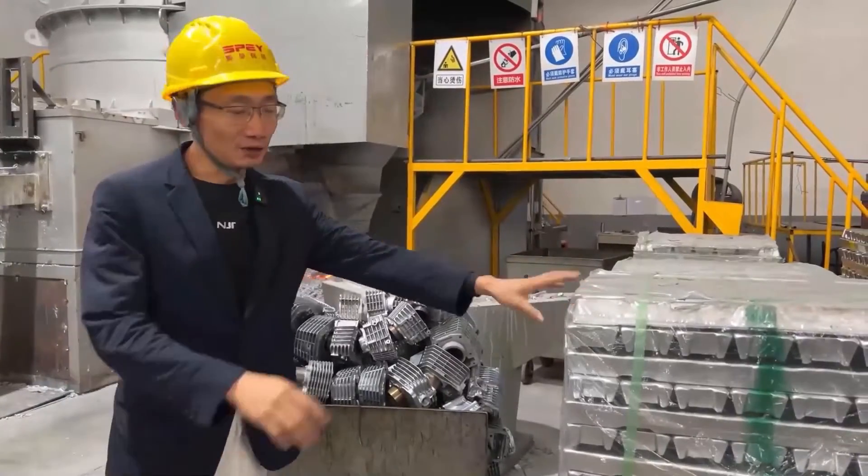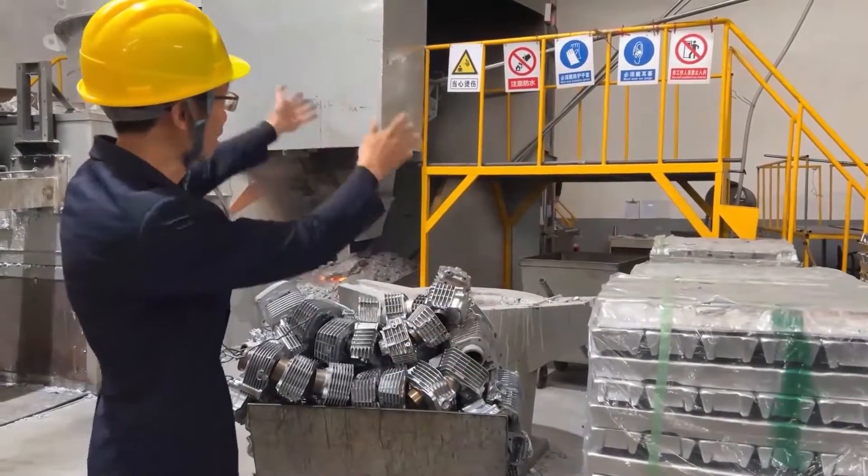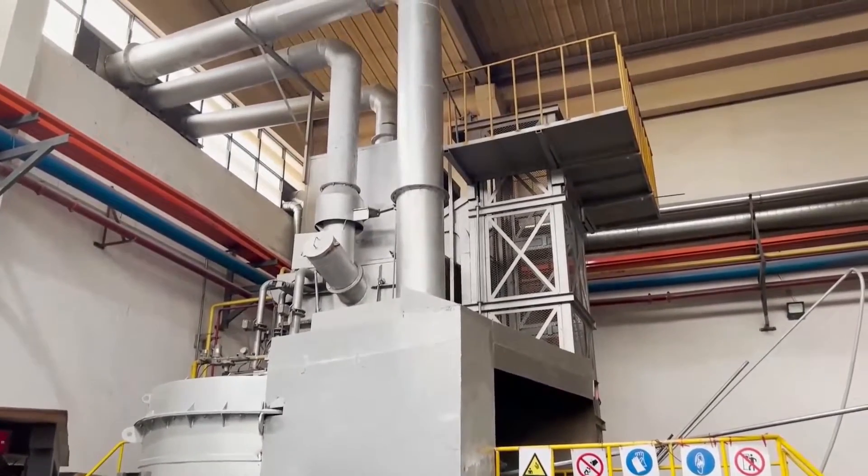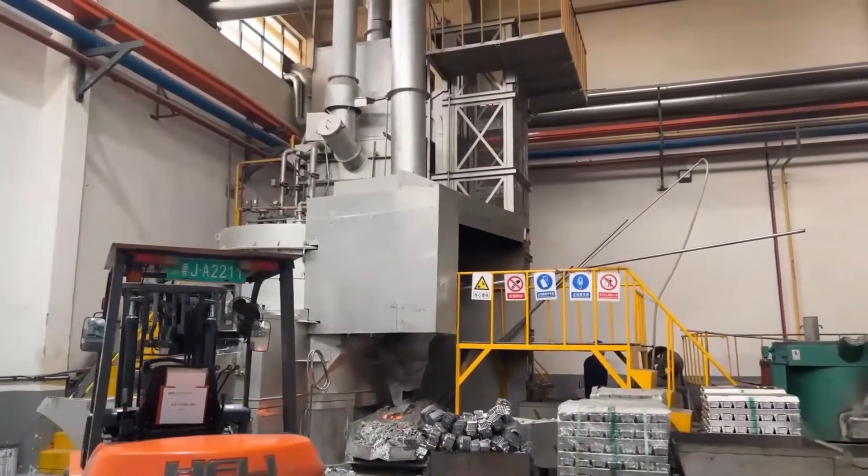After the raw materials of the aluminum ingots pass the inspection, they will be put into this furnace for smelting. After melting into aluminum water, they proceed to the next step.